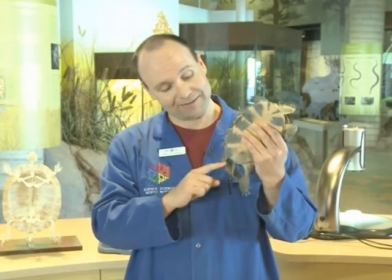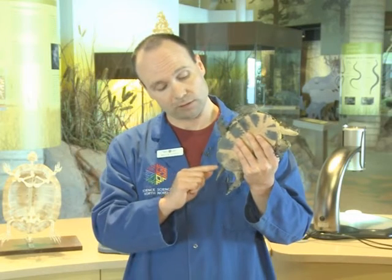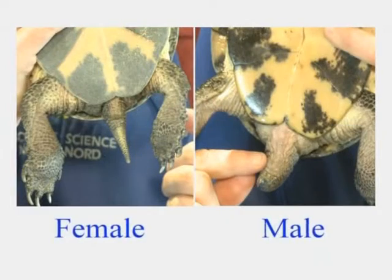You can tell the difference between male and female turtles by looking at their tail. To tell the difference, you look for the cloaca, which is the common exit for the reproductive system, the digestive system, and the urinary system. In the case of females, the cloaca is close to the edge of the shell. In the case of males, the cloaca is closer to the tip of the tail. So you can tell male and female turtles apart by looking at the tail.